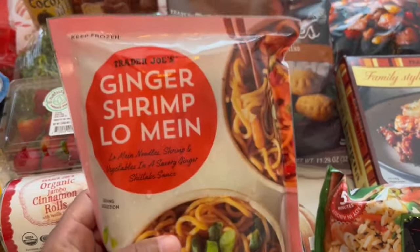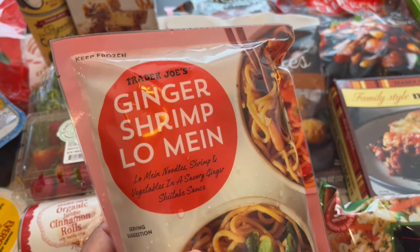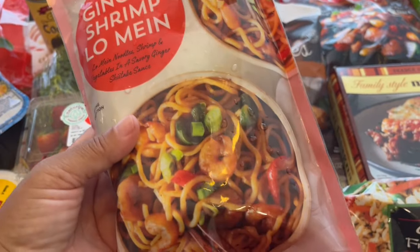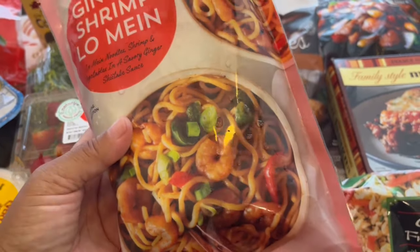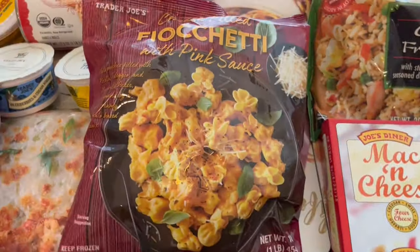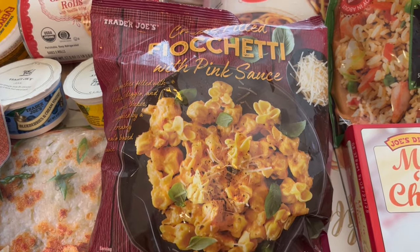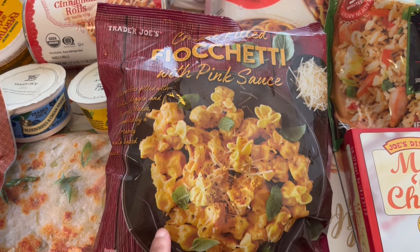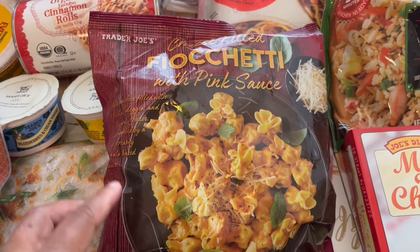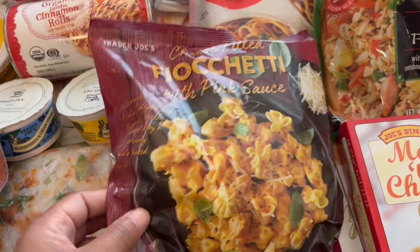I also hadn't seen this before — ginger shrimp lo mein. Howard and I absolutely love Asian food, and this sounded really good. It's not a huge package but should be enough to feed the two of us. And then the fiochetti is another freezer staple of mine. The pasta is very tender, stuffed with cheese, and has a creamy tomato-based sauce. Throw in a salad and some bread and you've got a complete meal.